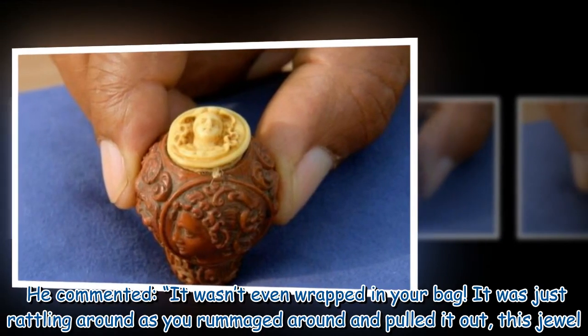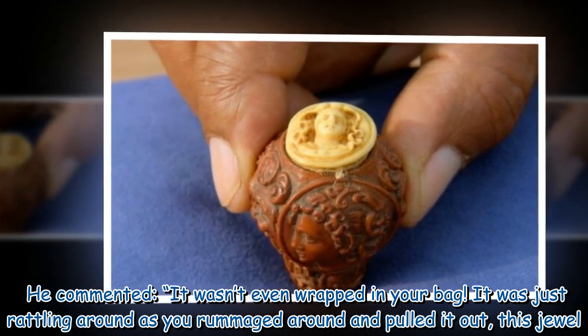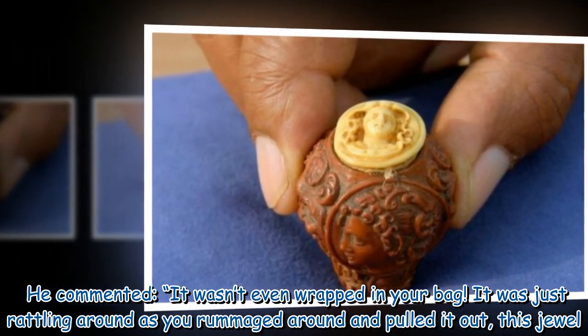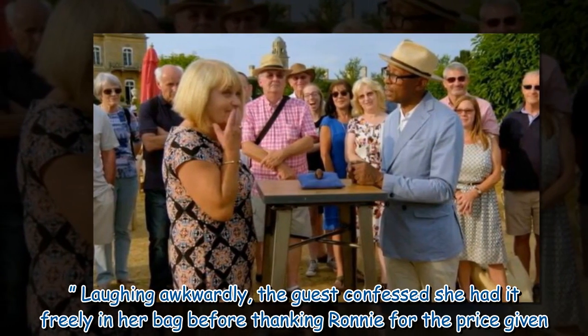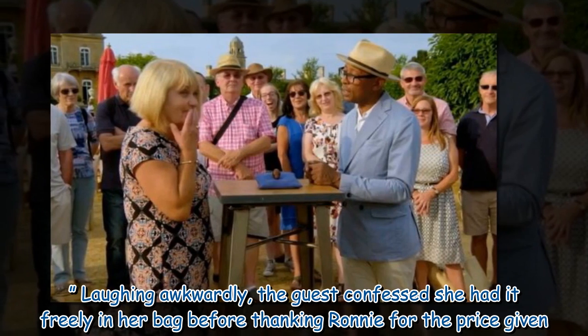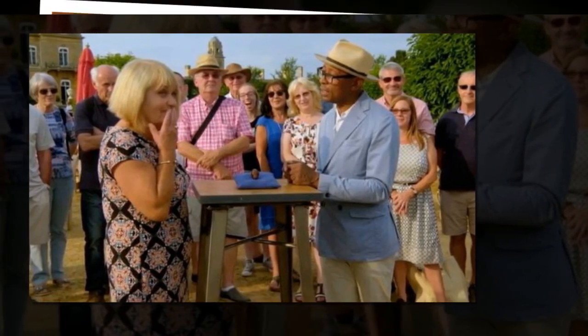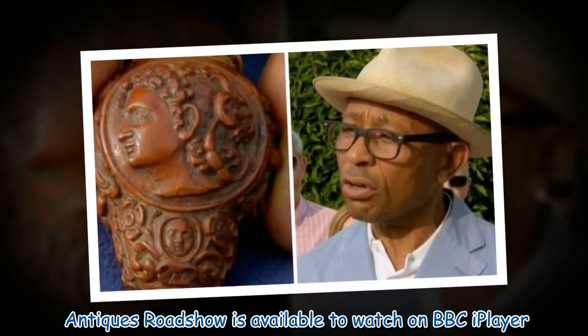He commented, 'It wasn't even wrapped in your bag. It was just rattling around as you rummaged around and pulled it out — this jewel.' Laughing awkwardly, the guest confessed she had it freely in her bag before thanking Ronnie for the price given. Antiques Roadshow is available to watch on BBC iPlayer.